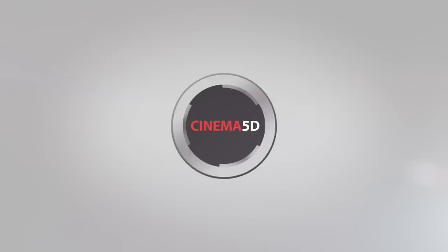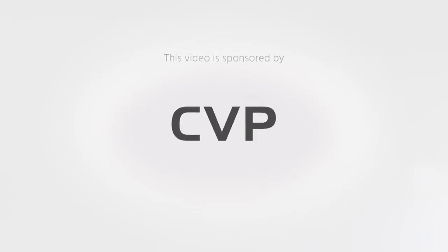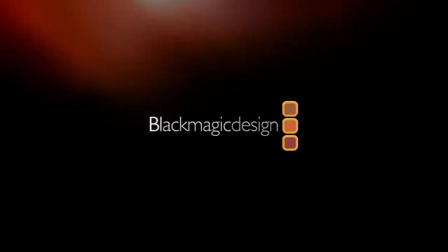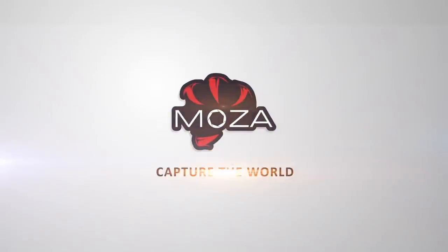Cinema 5D at NAB 2019 is brought to you by B&H, the professional source for all your video needs; CVP, the leading specialist in creative cine, video, and photo solutions; Blackmagic Design, creating amazing solutions for film, post-production, and television; Laowa, unique cinema and photography lenses; and Gutsun, capture the world.